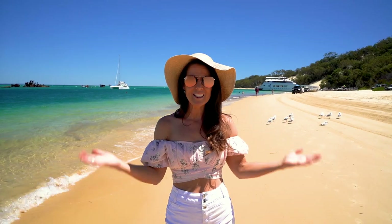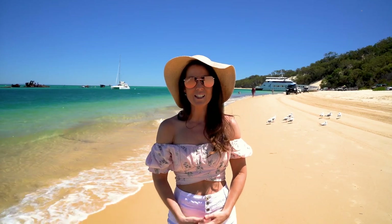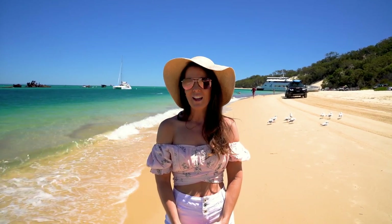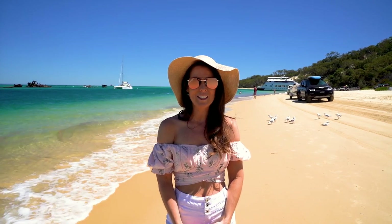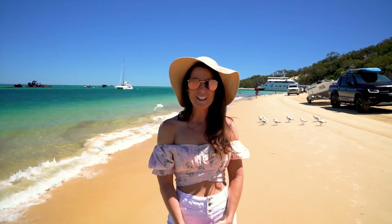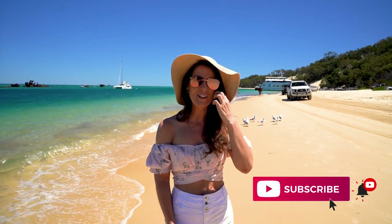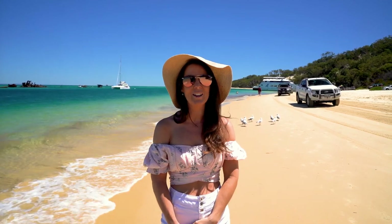So that's it guys — this is Moreton Island. It's such an amazing place to visit and so close to Brisbane. We're so lucky to have this on our doorstep and I can't wait for the next time I come back and visit. I hope you get the chance to check it out too. Thanks for watching, and if you haven't subscribed, please subscribe to my channel and I'll see you next week for another video. Bye!